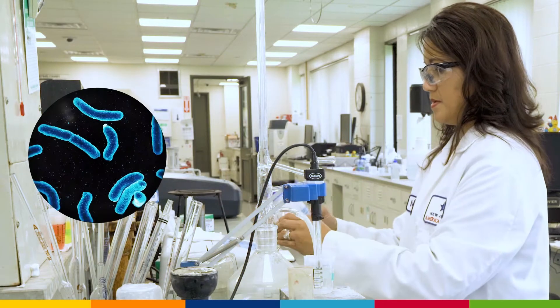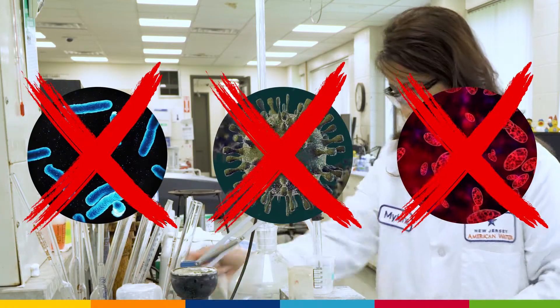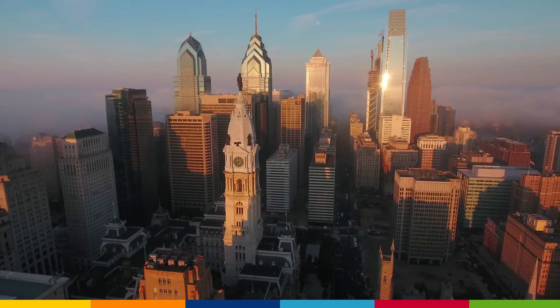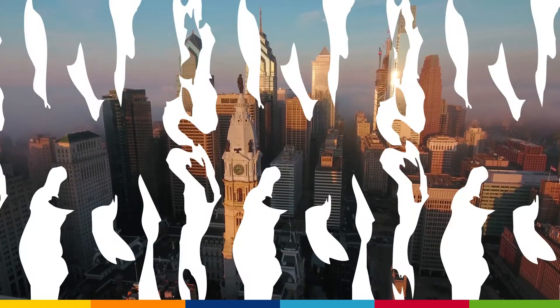The Environmental Protection Agency widely accepts chloramine as an effective treatment for waterborne parasites that can cause sickness. For decades, cities across the United States have relied on chloramine to treat their drinking water.